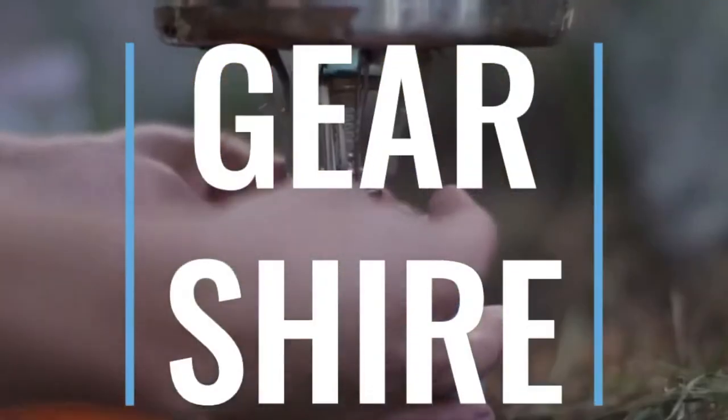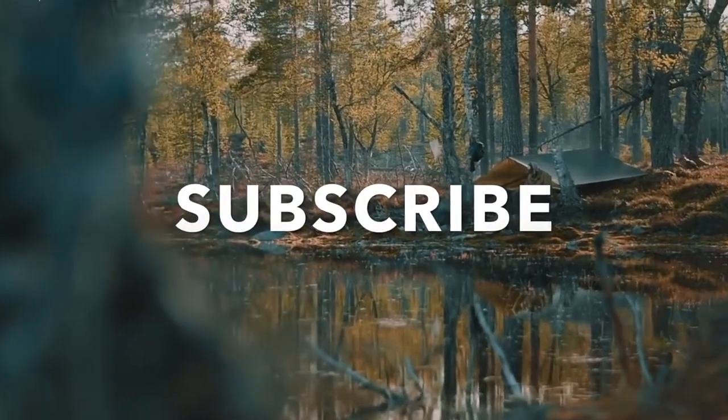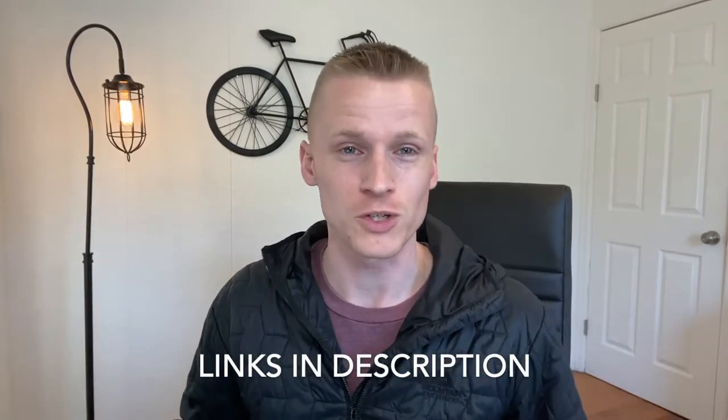Are you looking for the best emergency survival gear? Well, in this video, I will be showing you the must-have emergency gear you need to survive. It's David Dill here from the Gearshire, where we connect outdoor enthusiasts like yourself to the best gear on the market. If you're new here, make sure to subscribe and hit that subscribe button. All the links to everything mentioned in this video you can find linked in the description below.